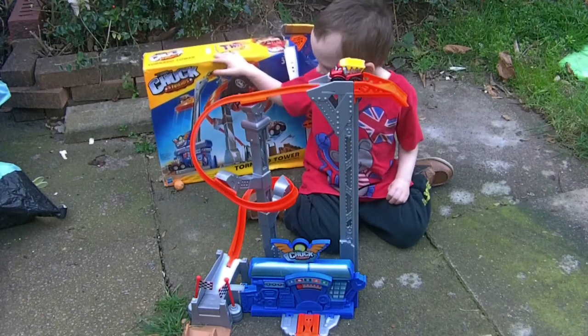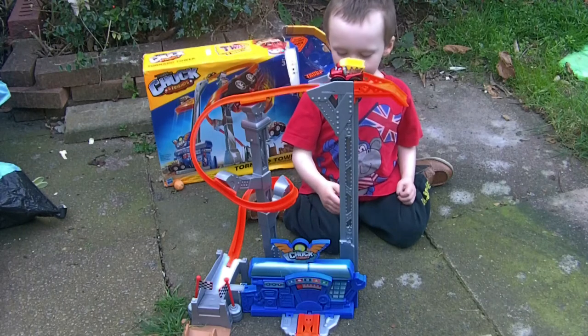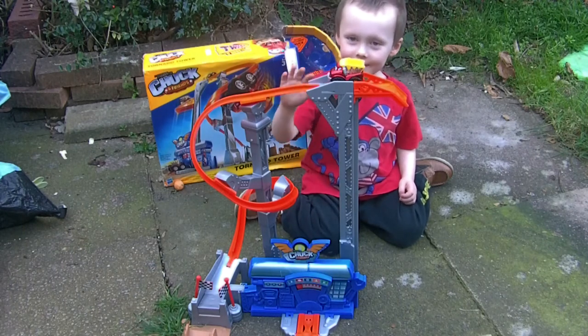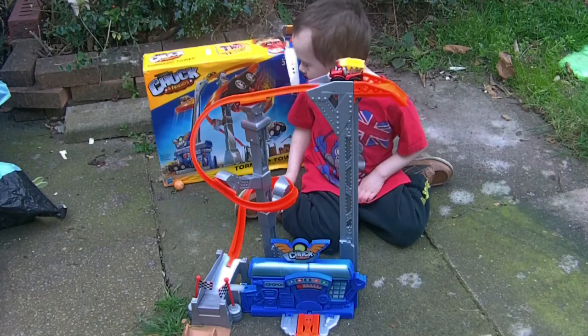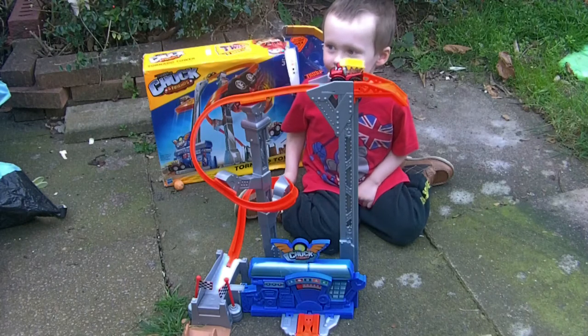Welcome to my channel. Hello Wasp, what are you doing today darling? Watching this video. You're making a video? Yeah, this. And what are you making? What's it called? Tonka and Friends video. Tonka and Friends Tornado Tower.